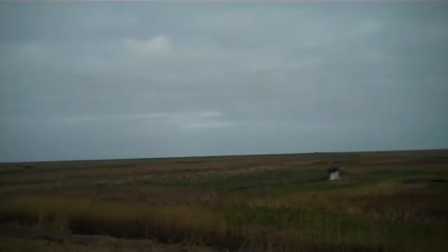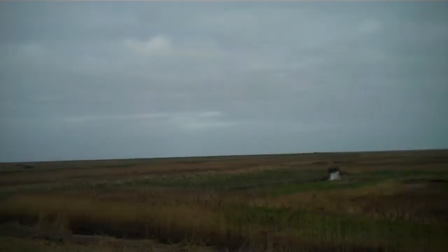So there we have Cley next to the Sea — there's the sea where it used to be, and there's the village.